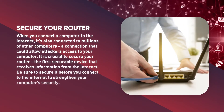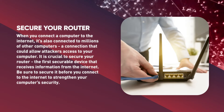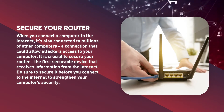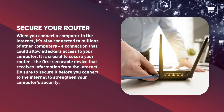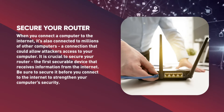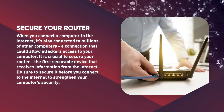Secure your router. When you connect a computer to the internet, it's also connected to millions of other computers, a connection that could allow attackers access to your computer. Although cable modems, digital subscriber lines or DSLs, and internet service providers or ISPs have some level of security monitoring, it's crucial to secure your router — the first securable device that receives information from the internet. Be sure to secure it before you connect to the internet to strengthen your computer security.